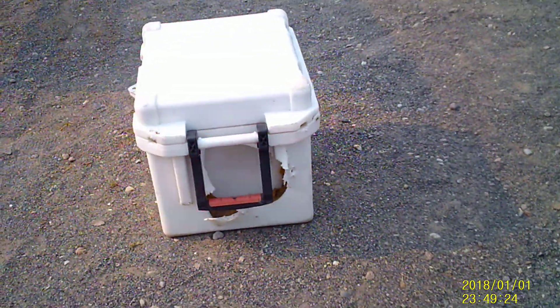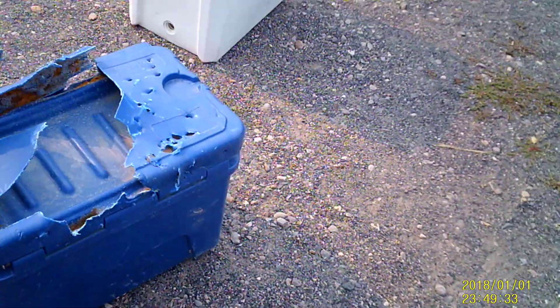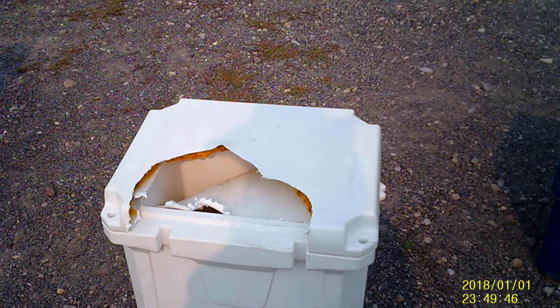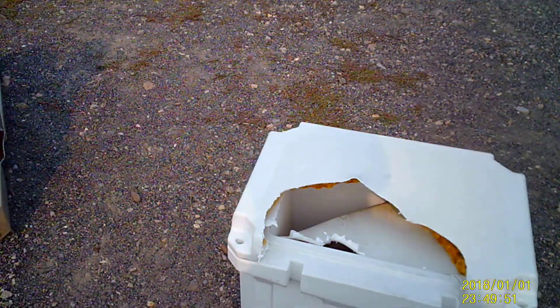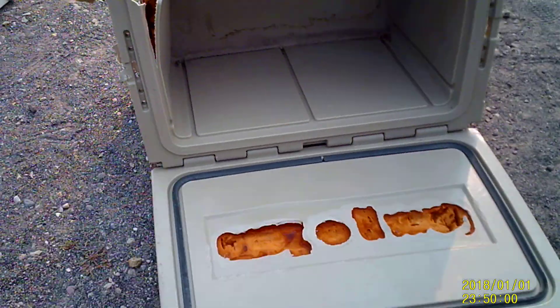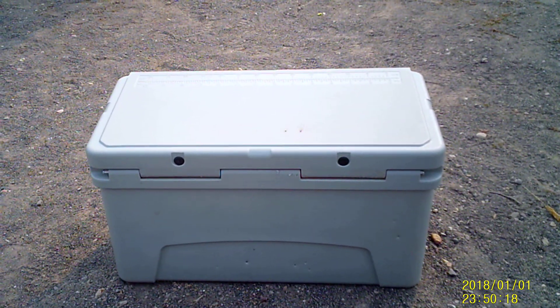And let's show you some things that didn't work. Here's a cooler — munched. It's pretty much destroyed. I know it doesn't look like much, but if you had anything in there, it's gone now. Here's one of the giant RV coolers. Oh my gosh, this thing is just totally destroyed. And here's another cooler — yeah, it looks good, doesn't it? Looks really nice and secure. Until you look at the backside. Bam!